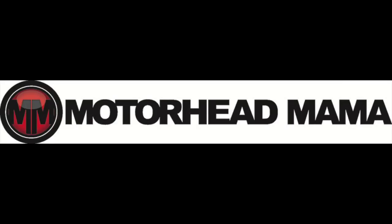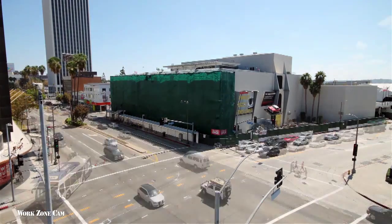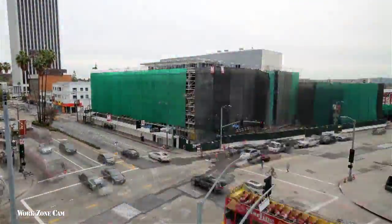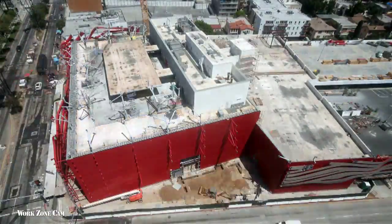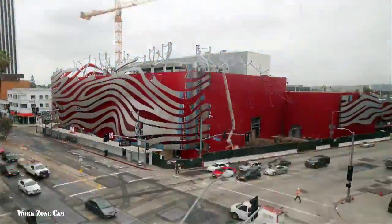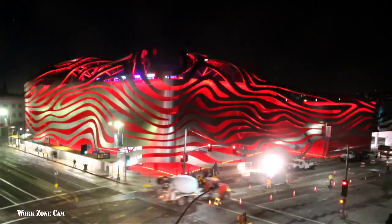This time on Motorhead Mama, I'll take you inside the new and improved Peterson Automotive Museum. For as long as I've lived in LA, I haven't spent a lot of time inside the Peterson Automotive Museum — why would I when there's so much super awesome automotive action on the streets right in front? But after $125 million and a 13-month renovation, my buddies tell me it's worth the trip. So let's go check it out.